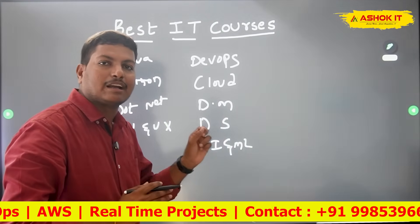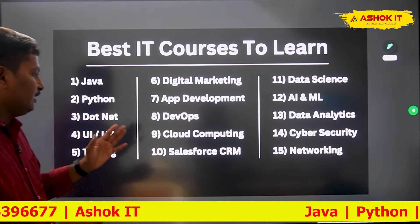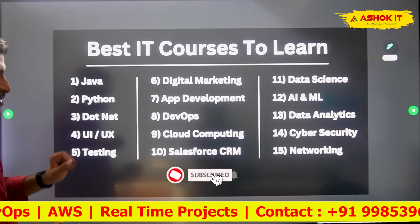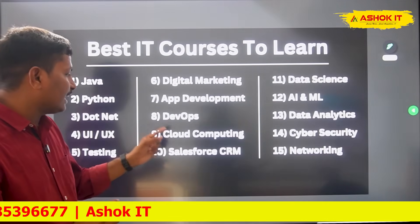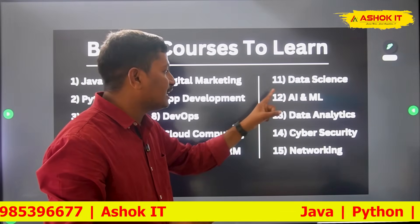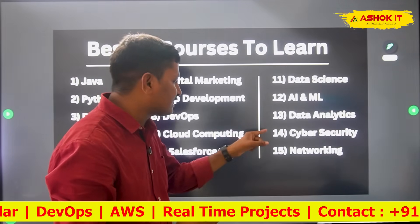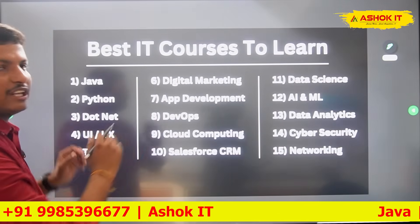Here you can see the top 15 courses: Java, Python, .NET, UI and UX design, software testing, digital marketing, application development, DevOps, cloud computing (AWS, Azure, GCP), Salesforce CRM cloud, data science, AI and ML (artificial intelligence and machine learning), data analytics (Power BI, Tableau, Click View), cyber security, and networking/hardware.